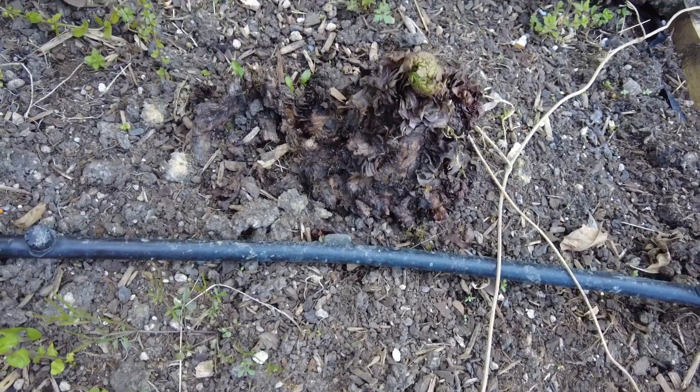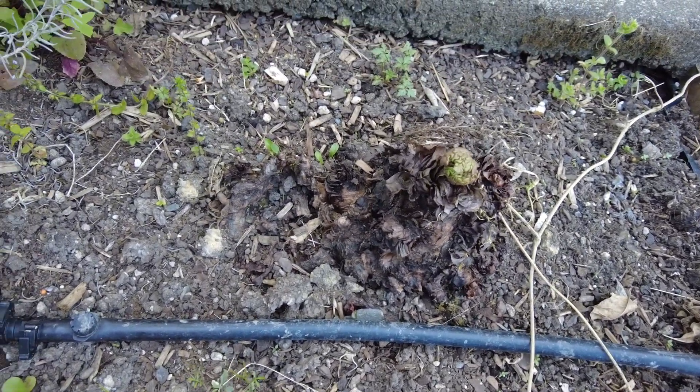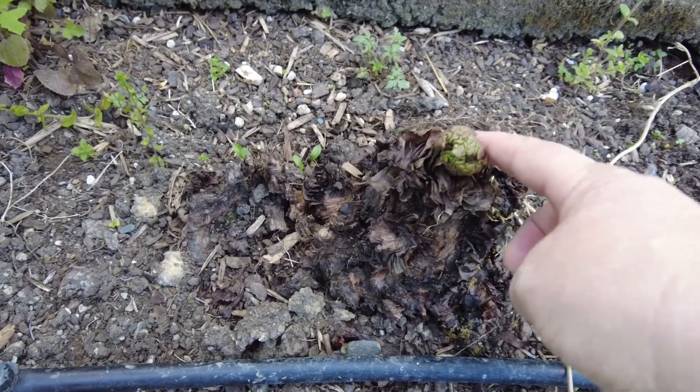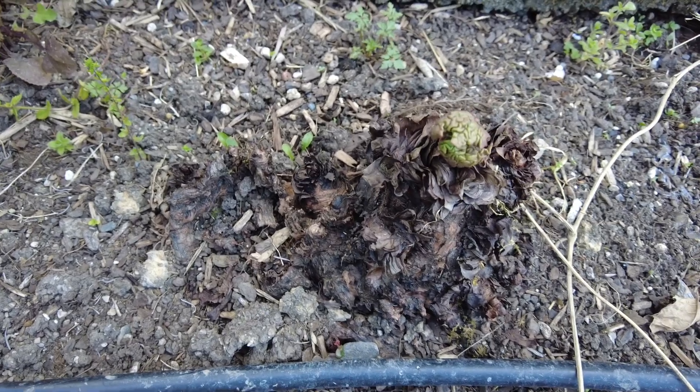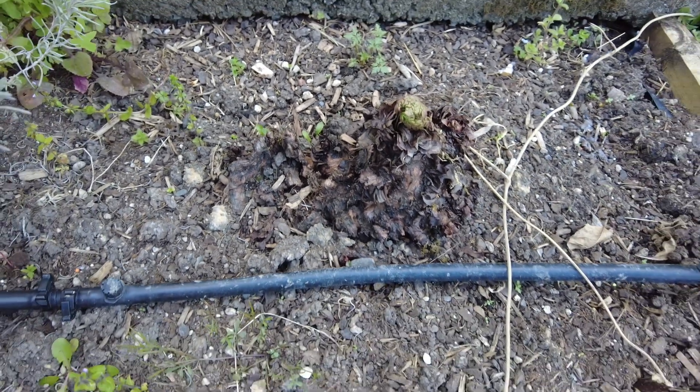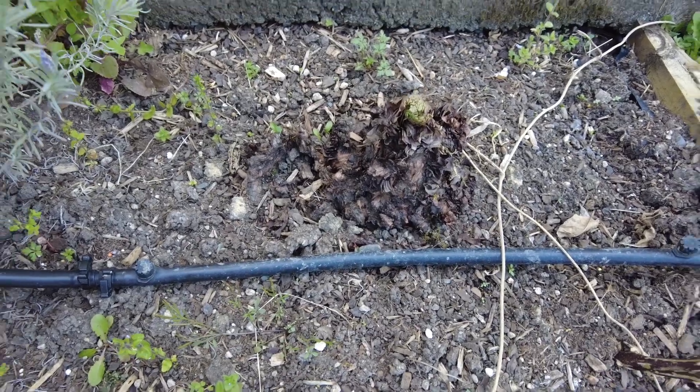I replanted or transplanted some rhubarb. This is a really old heritage corn from my mum and dad that they pulled out of their garden for me, and you can see some new growth on there. I need to get in there and give it some food to get it going, but I'm pretty excited about that.